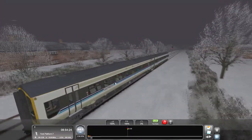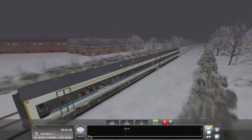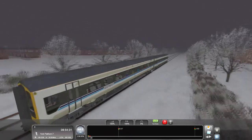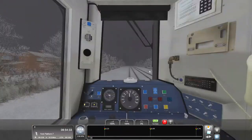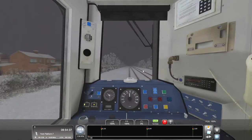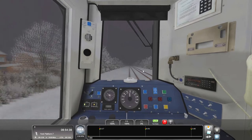You'd always see them in this two-car configuration. Sometimes you'd see another two-car on the back as a push-and-pull, but they'd always come in sort of this two-car configuration. This is just a classic look of the 158 — I absolutely love it.